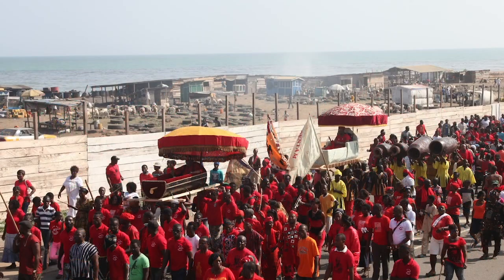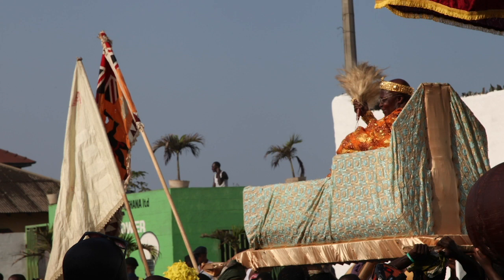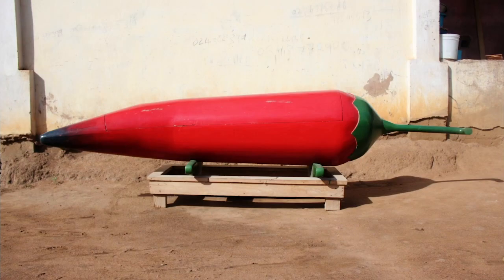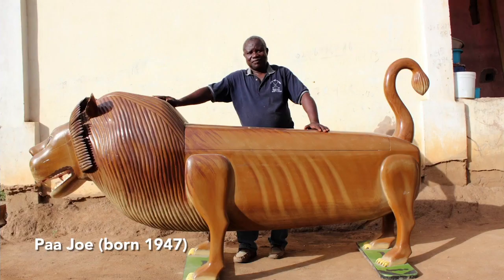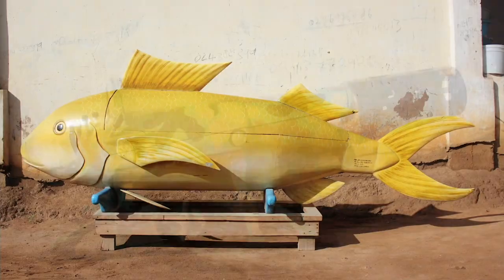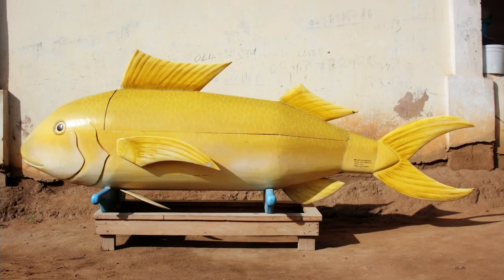In the wake of this newly won independence, a new tradition for honoring the dead became popular among the Ga people, an ethnic group that is prominent in southern Ghana. Figurative coffins were created to celebrate the deceased by embodying an object associated with their life. From a young age, Pajo apprenticed with his cousin Kane Kwe, who is credited with growing this tradition, and today Pajo is its most celebrated practitioner, having made more than 2,000 figurative coffins in his lifetime.